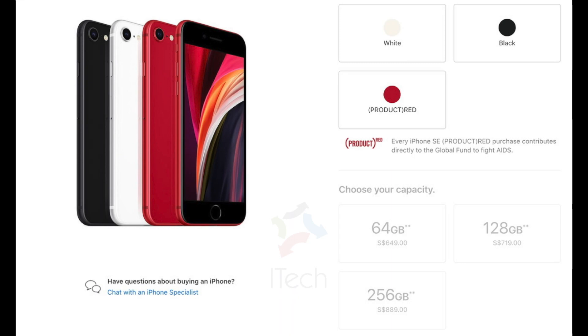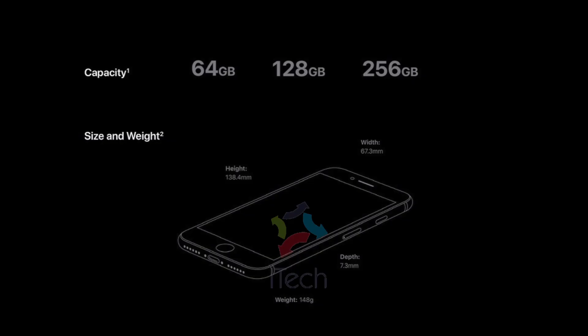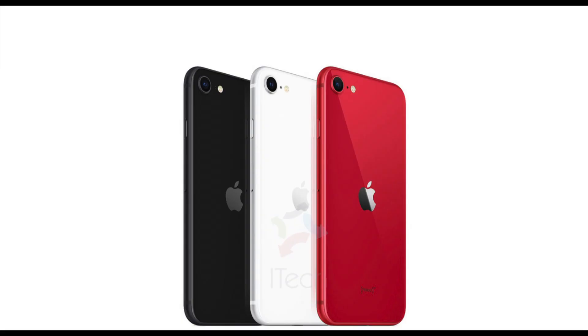Like other iPhones, it will come with a year free of Apple TV Plus. It will come in black, white, and Product Red.